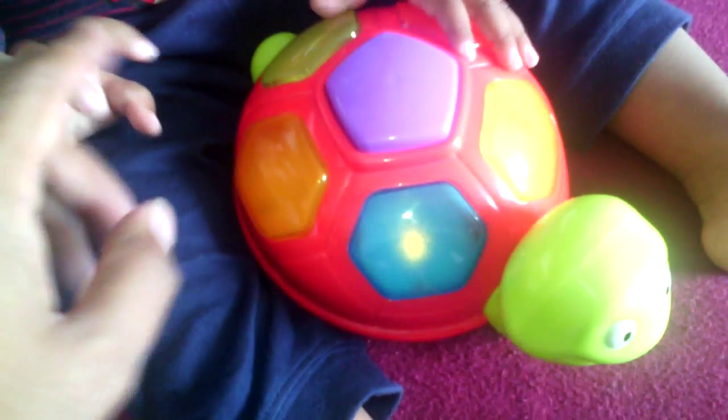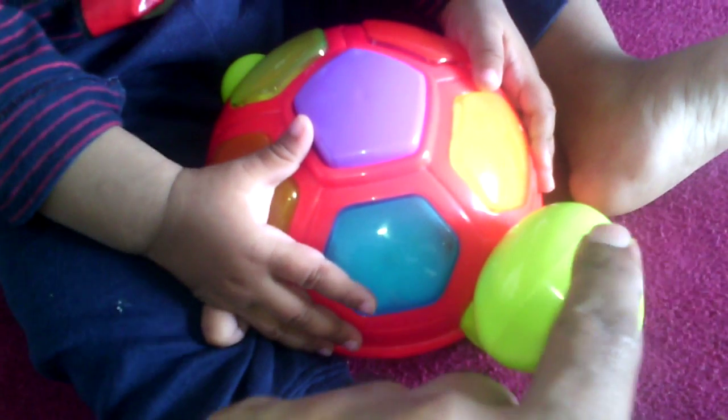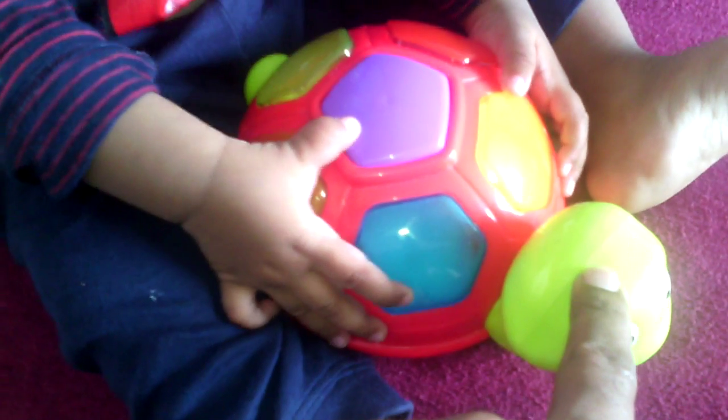Baby, this is green. Green. G, R, double E, N — green.